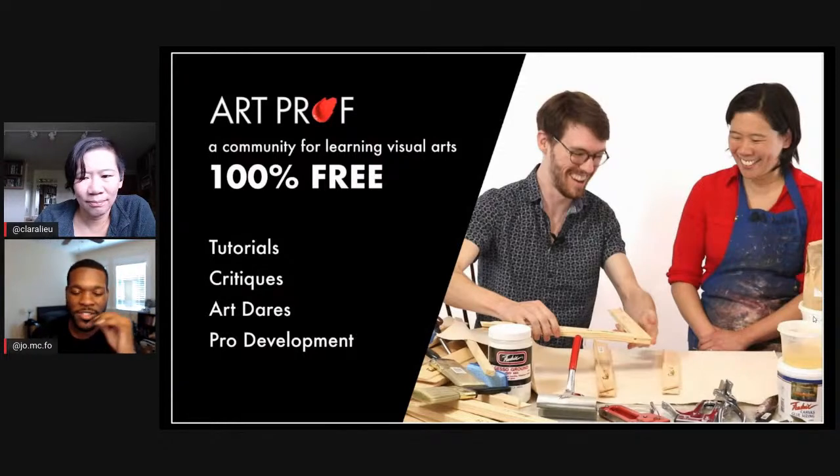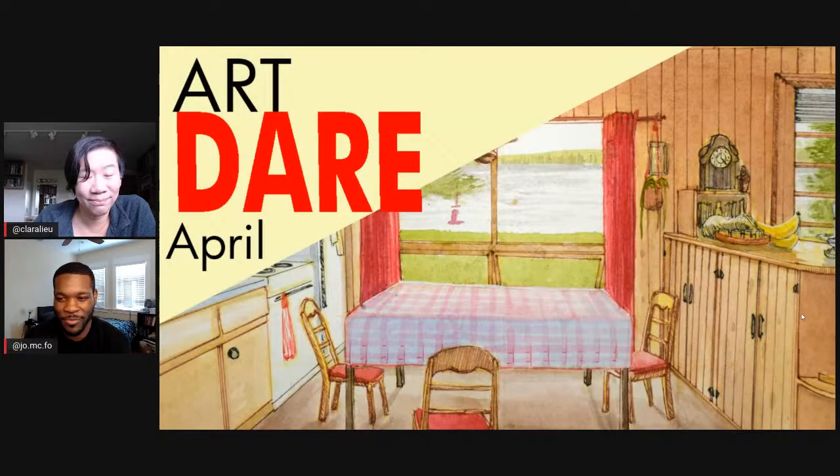At artprof.org we have lots of free resources, tutorials, critiques, art dares, pro development, and all that cool stuff. I'm going to turn it over to Ms. Prof. Lu.